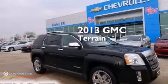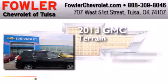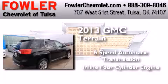This is a 2013 GMC Terrain. This crossover has a 6-speed automatic transmission and an inline 4-cylinder engine.